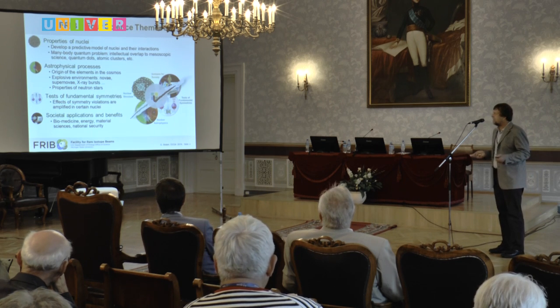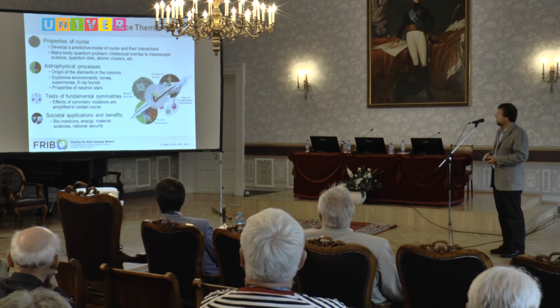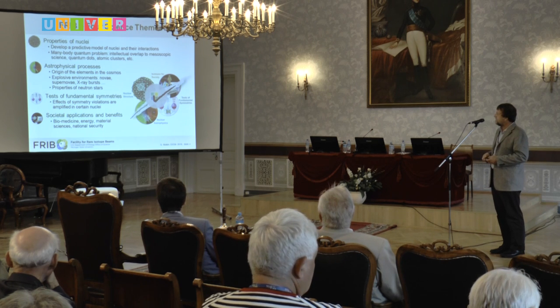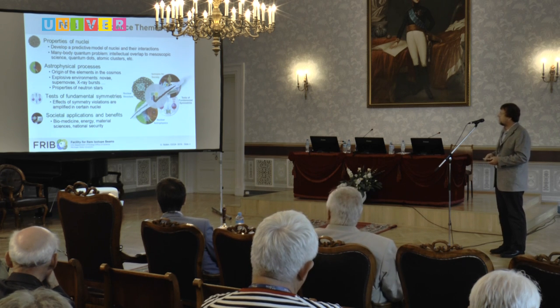The science — just to remind you — is not different from what happens at RIKEN, at FAIR, and other facilities. It covers the properties of nuclear astrophysical processes, tests of fundamental symmetries, and of course we would also like to make best use of the isotopes we produce for biomedicine, energy, material science, and national security.